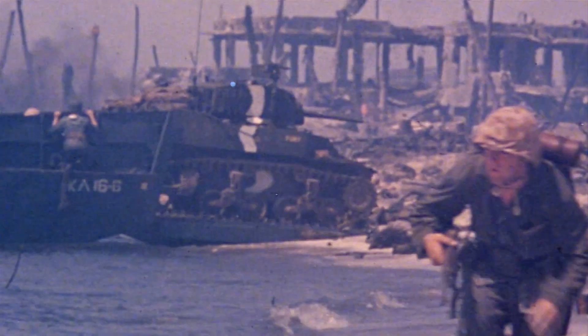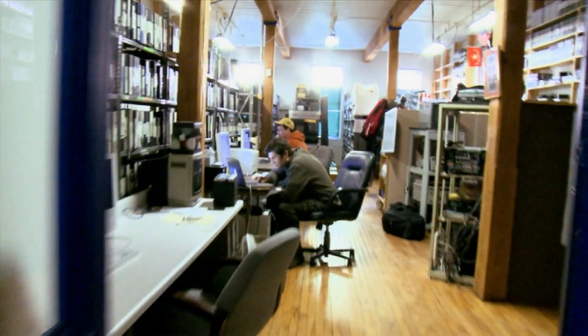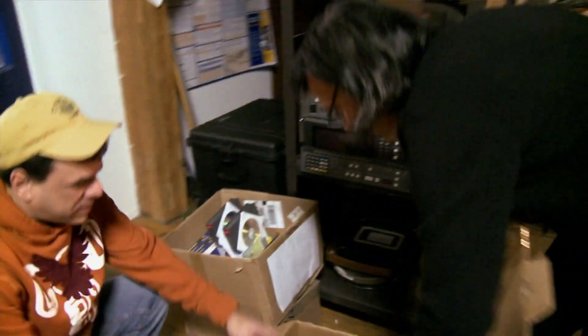Most people draw on the easy-to-get stuff. We made a conscious decision here to go after the not-so-easy-to-get stuff. You really have to be a tremendously persistent researcher to dig this stuff out.